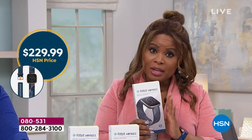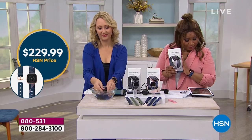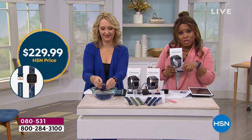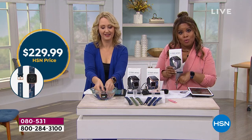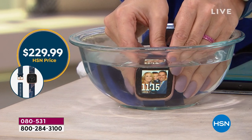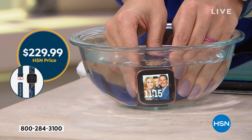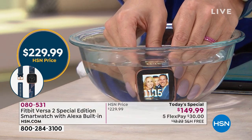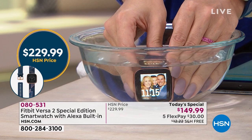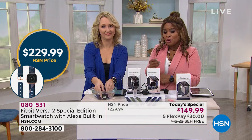James checked online and found it at $229 elsewhere — and that didn't include the extra band. Here at HSN it's $149.99 with the extra band. Not only that, but we also include three months of Fitbit Premium. We are beating the competition, but it's for one day only, which is why we're encouraging you to order.